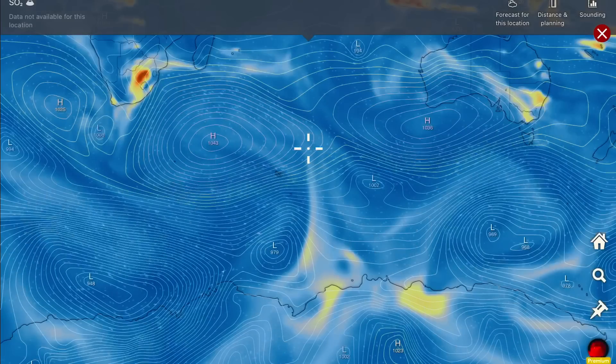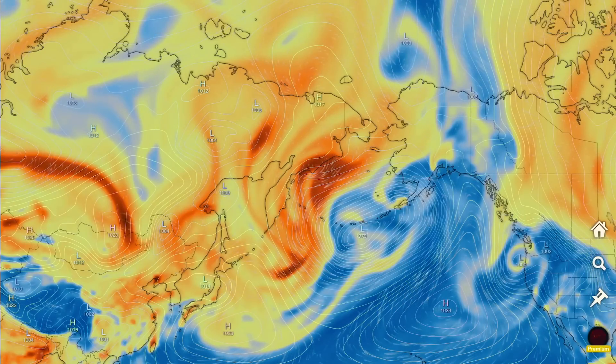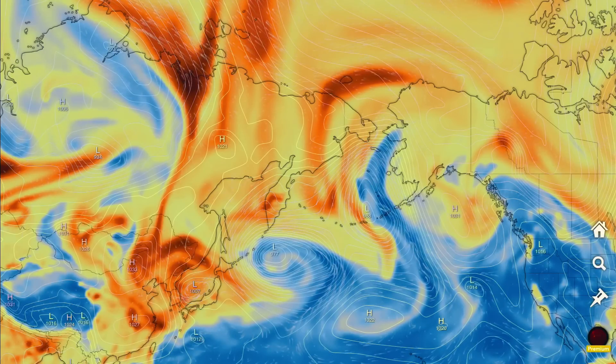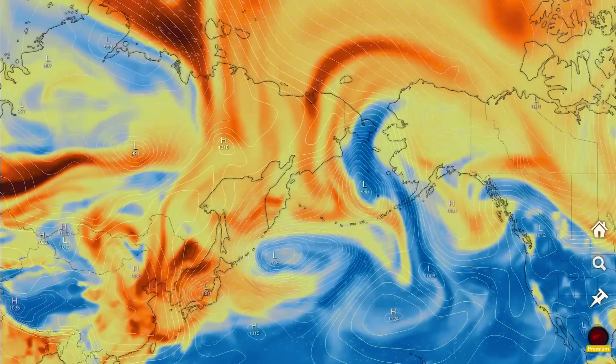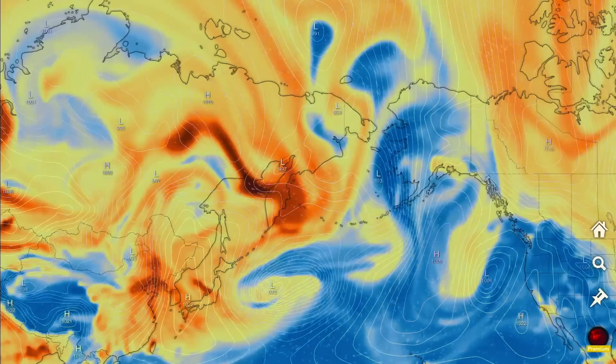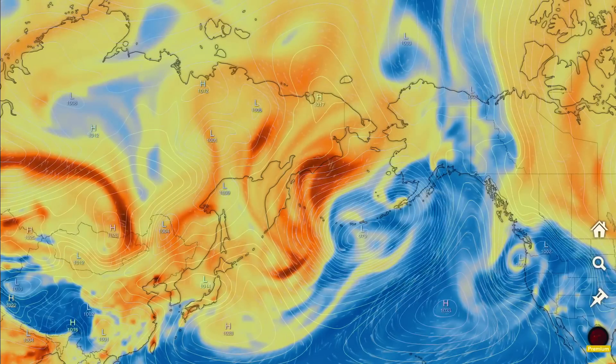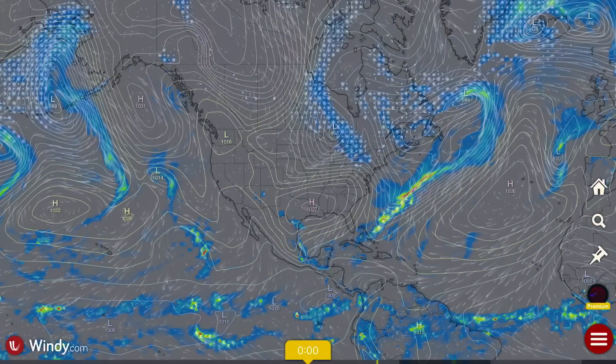Quick glance around the rest of the world — still some SO2 particulates being picked up in the Southern Hemisphere, over Southeast Asia, Australia, South Africa, and Russia. Lots of SO2 coming out of Japan as well. In Eastern Russia, Kamchatka has four volcanoes active through that region.